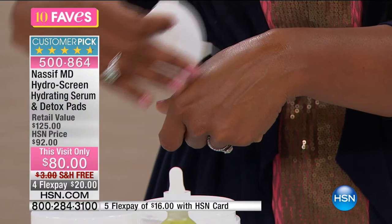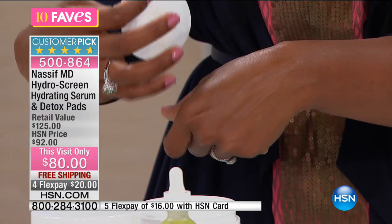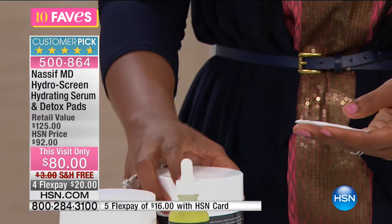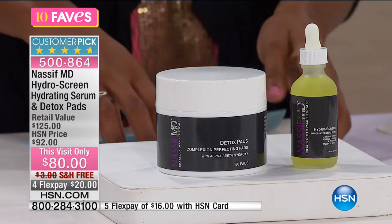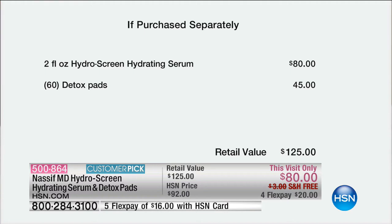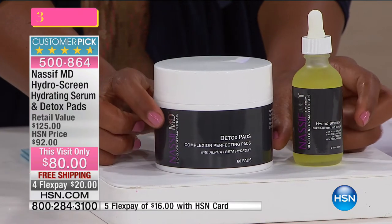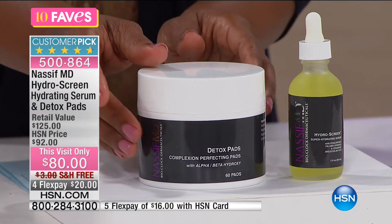The detox pads give your skin a fresher look, smaller-appearing pores, and a cleaner surface. They don't dry out quickly, and you get 60 of them — a two-month supply used once per night. The value is remarkable: normally the serum alone is $80 and the detox pads are $45 separately — $125 for the set — but today you're getting both for the price of just the serum.